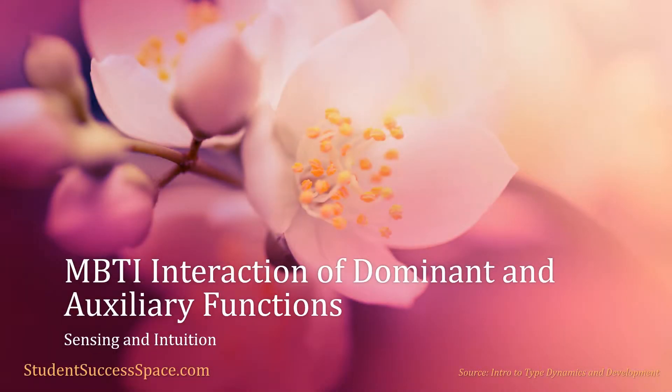We're going to take a moment to look at the interaction of the dominant and auxiliary functions in each type, and how the auxiliary function really provides the balance, but it is used in the service of a dominant function.